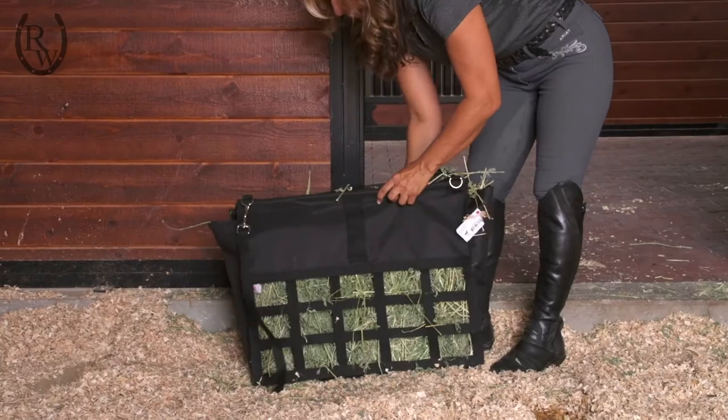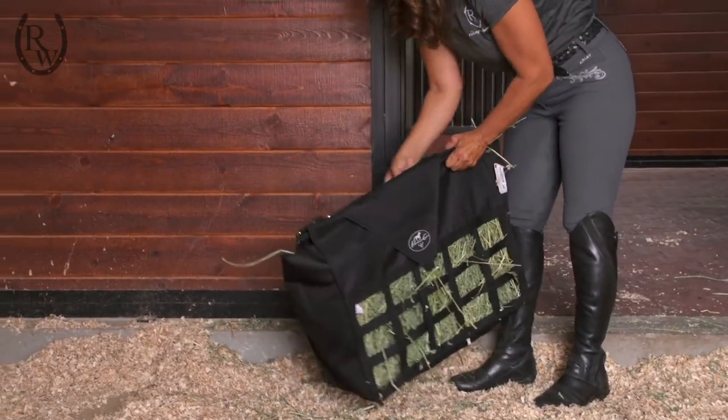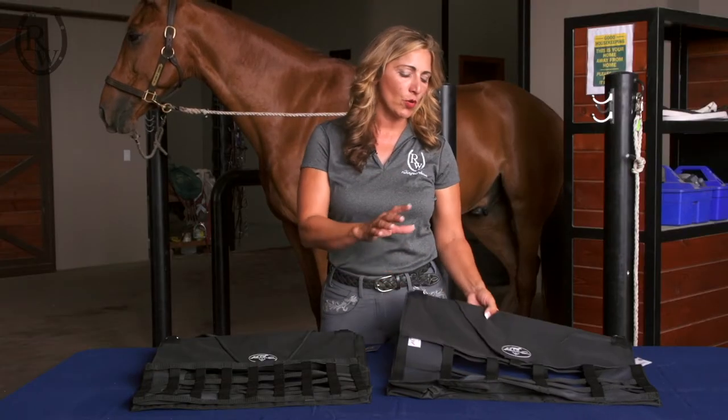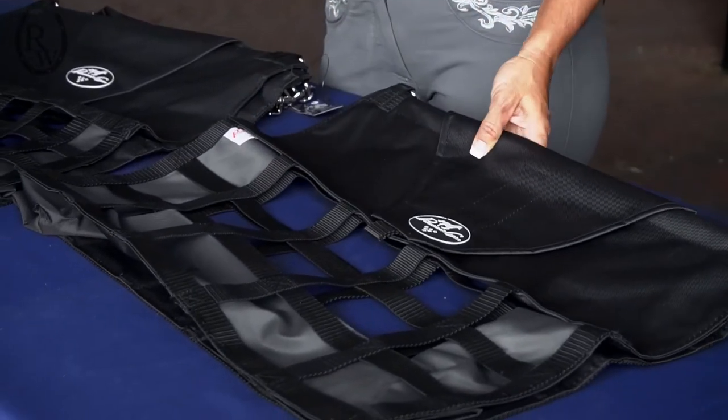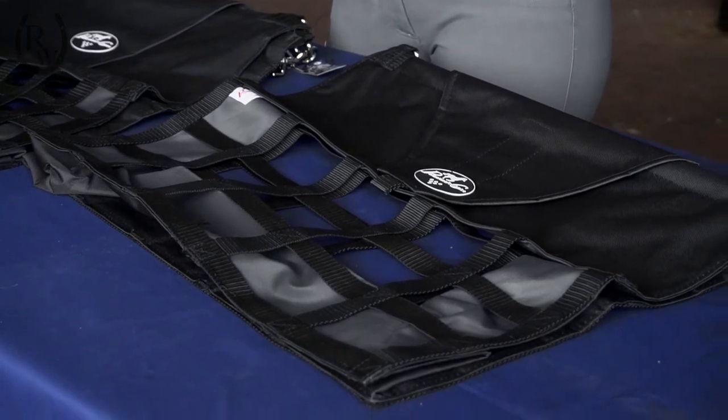Sometimes though, if you have a horse that is a little bit of a cautious feeder, a little bit anorexic and doesn't like to finish up his food, you're going to want to go with more of the medium type feeder. The larger holes are going to make it easier for him to get a bite of hay and encourage him to keep eating.